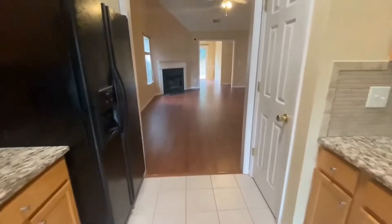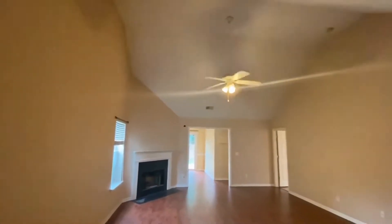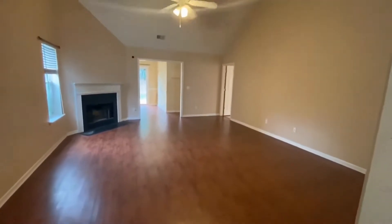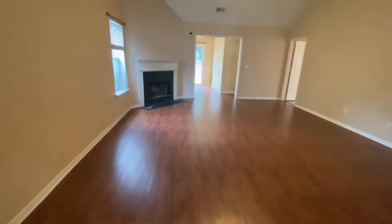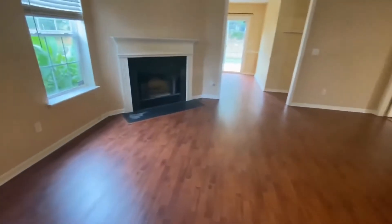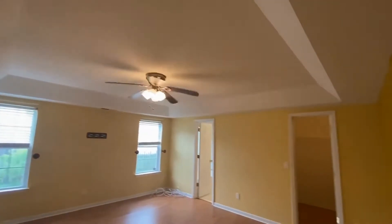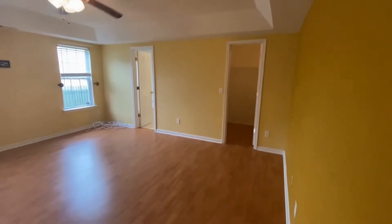Let's go into the great room — a huge room with very tall ceilings, nice wood floors, and a fireplace for those chilly nights. This home has the master suite on the main floor.